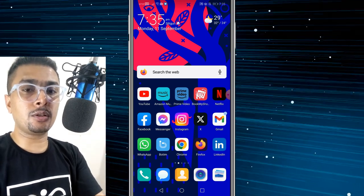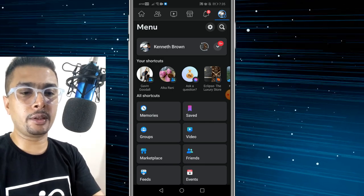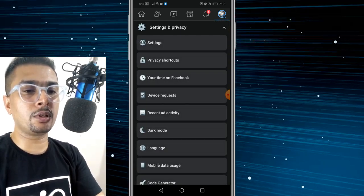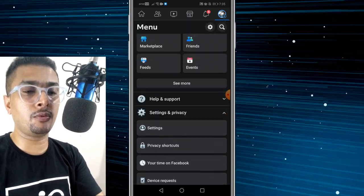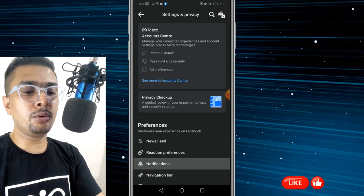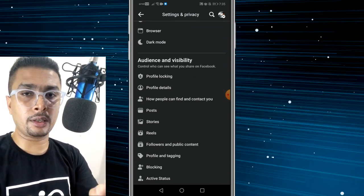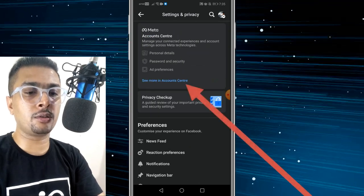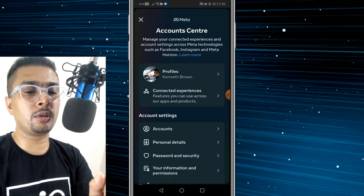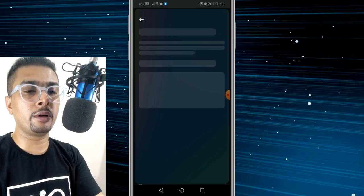Open your Facebook account and then click on your profile icon. You get a pop-up menu with a lot of options — click on Settings and Privacy. Click on Settings again and you'll see another page with even more options. Do not get confused here. Just click on the link to see more in Accounts Center, and then scroll right down and click on Meta Verified.